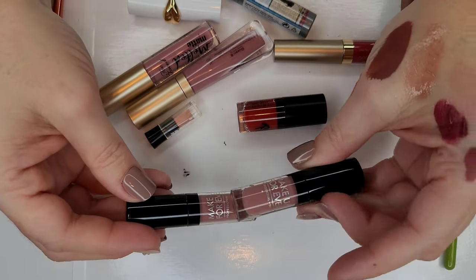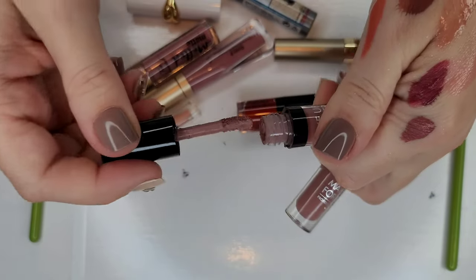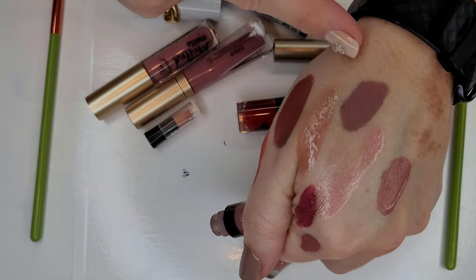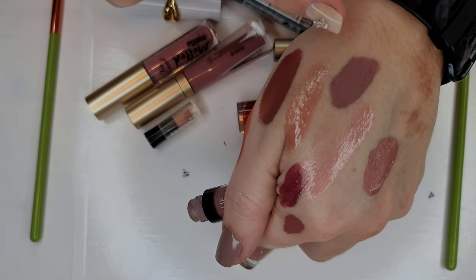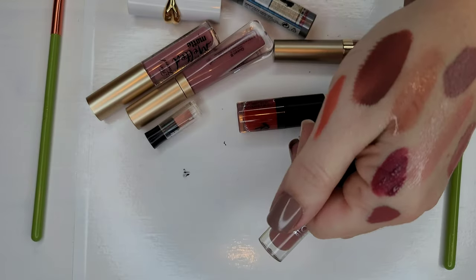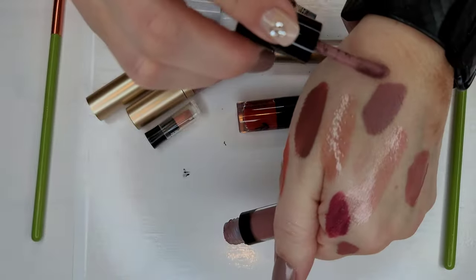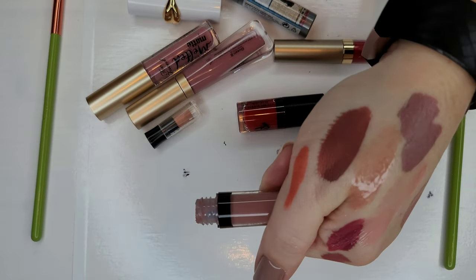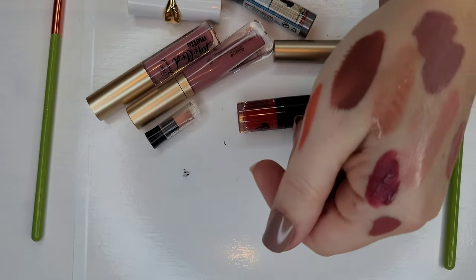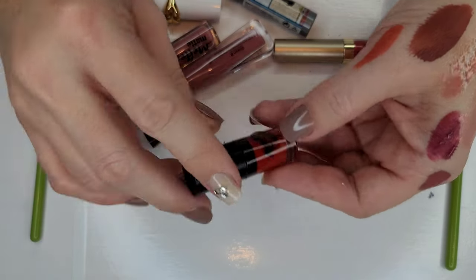I have two Makeup Forever minis — both the same shade. I like their formula even though it can be slightly more drying than others; it has a pretty whipped texture and feels very comfortable. This one actually feels kind of dry — tossing it. The other one seems a little better — smells good — so I'll hold on to that one.